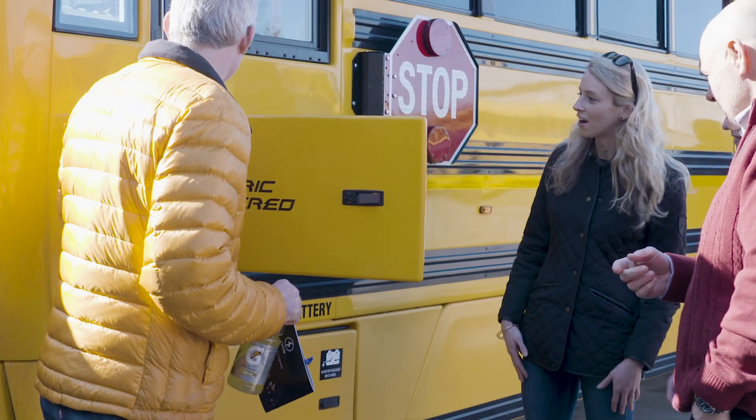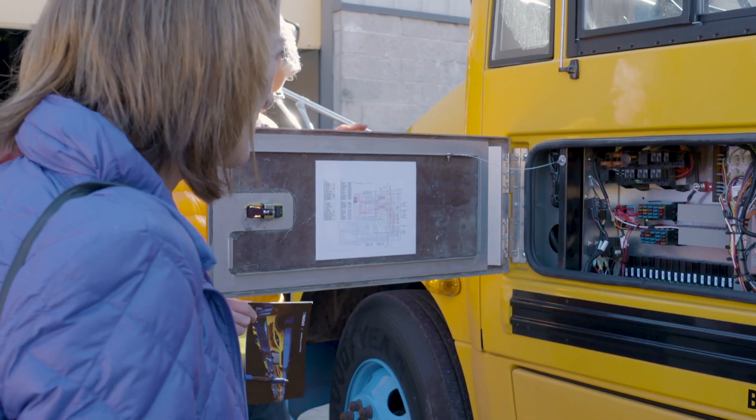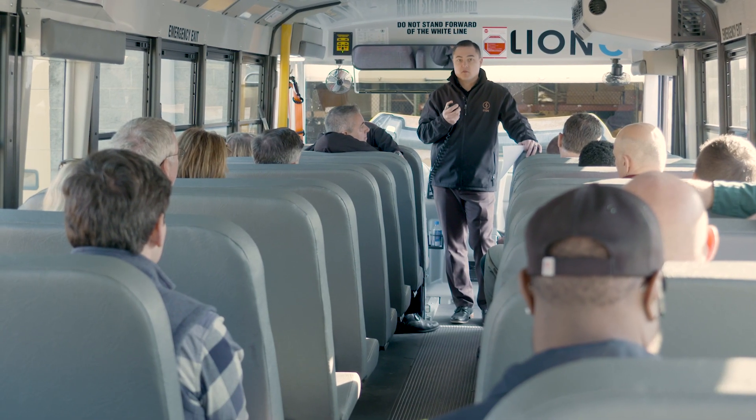And I know in some areas, particularly this county, they have some routes that actually exceed that. This has 30 moving parts, so it's very, very simple, very easy to maintain, very few fluids, no oil, no DEF, those types of things. So there's benefits to that as well.